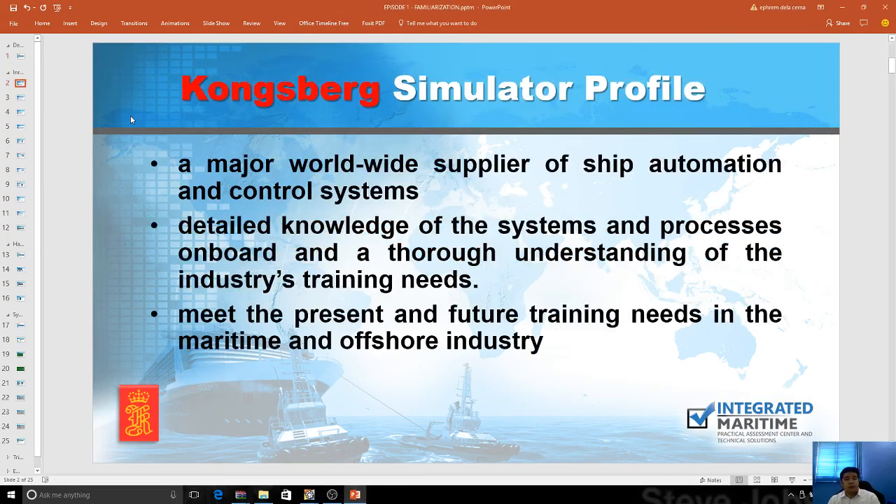Kongsberg is a major worldwide supplier of ship automations and control systems — in offshore, auto-ship systems, and everywhere. Almost all ships, probably most ships, have Kongsberg systems on board. It has detailed knowledge of systems and processes on board, and a thorough understanding of the industry's training needs. In the Philippines, based on statistics, it's now 90% of the population that uses Kongsberg equipment — around 300 installations all over the Philippines.